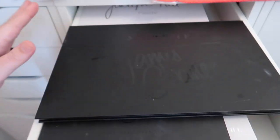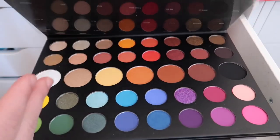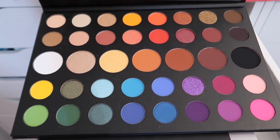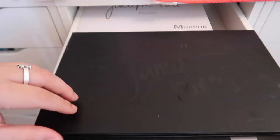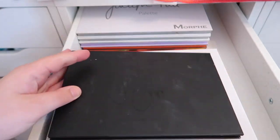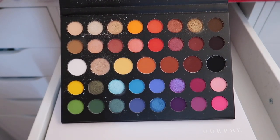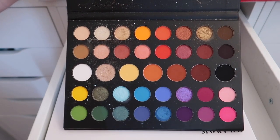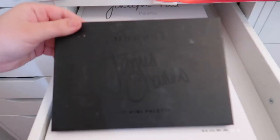Next is the Morphe x James Charles palette, which I purchased but didn't use a whole lot at first — it's only been used a couple of times. Then the mini James Charles palette came out and I've actually used that one a ton; I reach for it more than the larger one. I haven't found any inconsistencies with the formulas, and this is what I brought to Playlist Live.